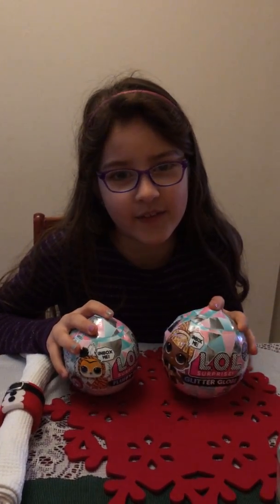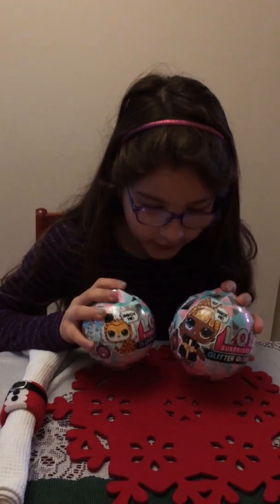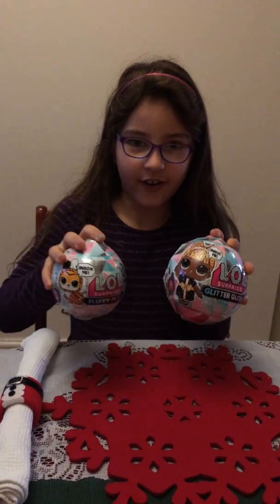Three, two, one, go! Hi, my name's Sabrina, aka Cat Gamer. This is my very first video. It's Christmas Day 2019 and today I'm going to be unboxing one of these lovely presents that I got.